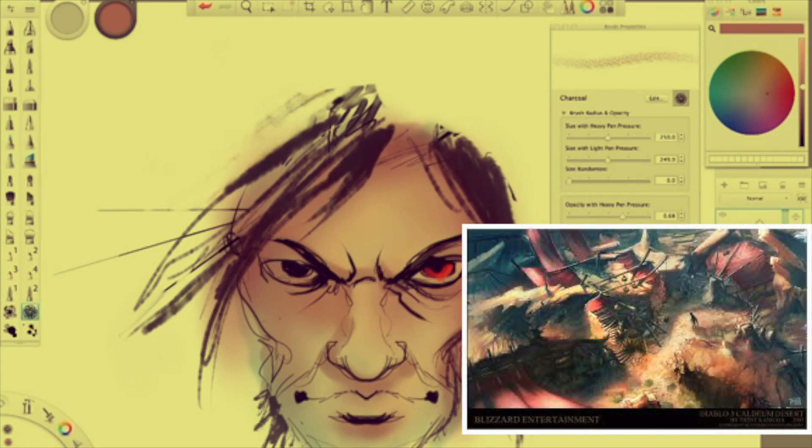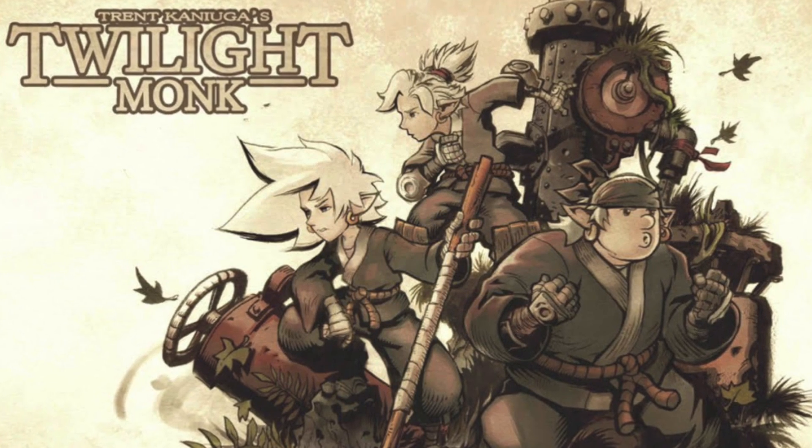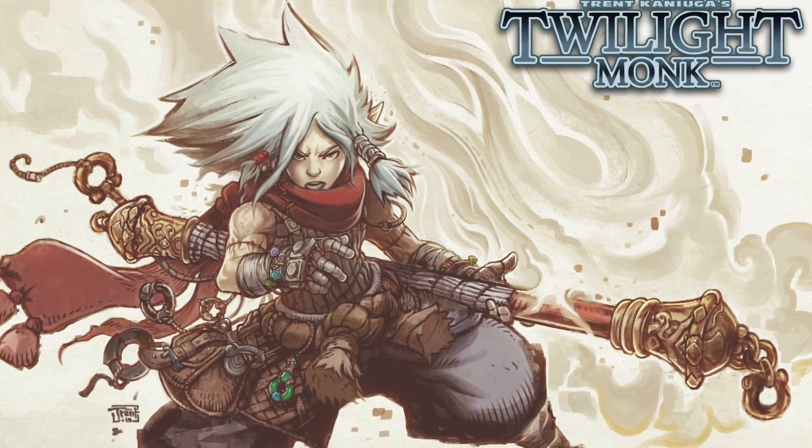Today, Trent has his own art house called Aquatic Moon, where he has a stable of artists including himself working on AAA titles, indie video game titles, and creator-owned properties like Twilight Monk.